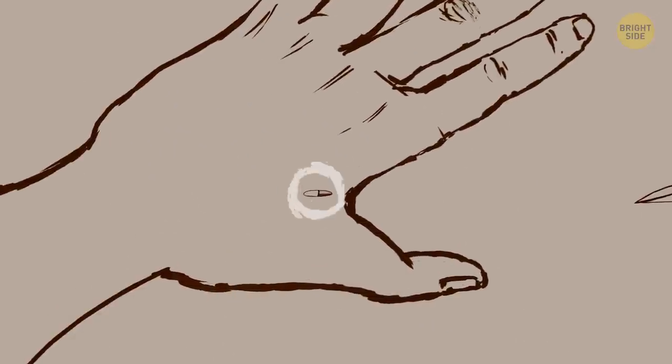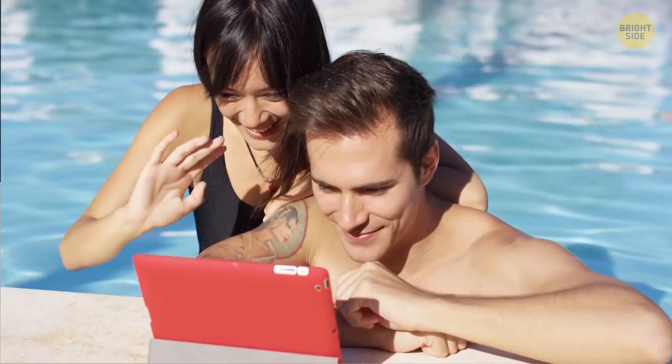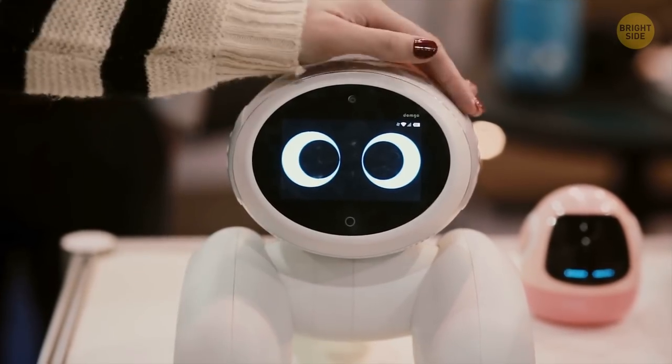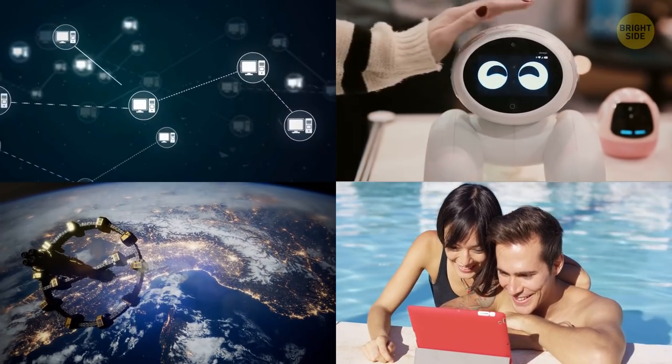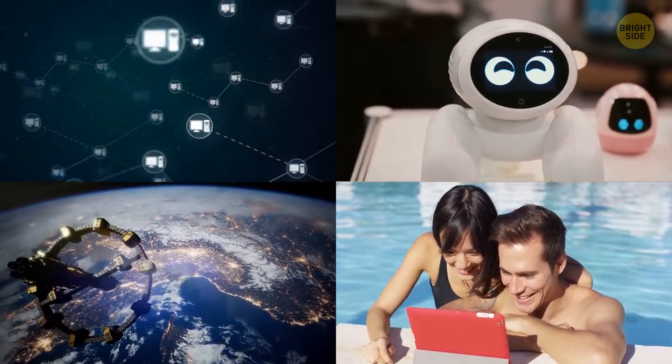Not to sound cliche here, but the future is now. The almighty internet, super smart digital devices, talking robots with artificial intelligence — all these things we have today only existed in sci-fi books and movies not too long ago.